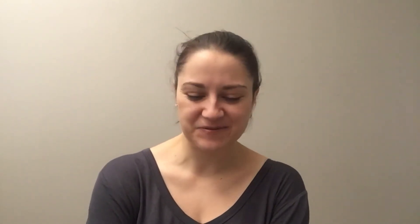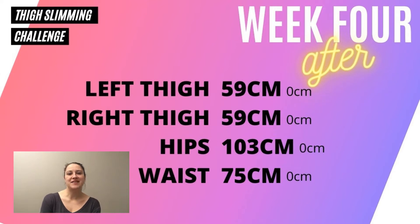At the end of week three, my left thigh was 59 centimeters, my right thigh was 59 centimeters, my hips were 103 centimeters, and my waist was 75 centimeters. This week's measurements are the same: left thigh 59, right thigh 59, hips 103, and waist 75. So I didn't gain anything, but I also didn't lose anything.